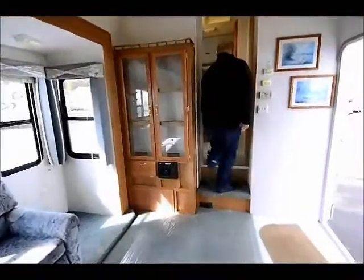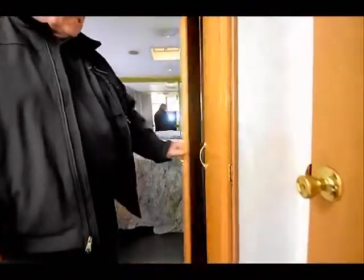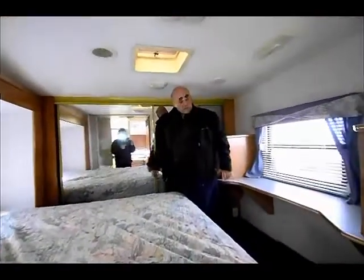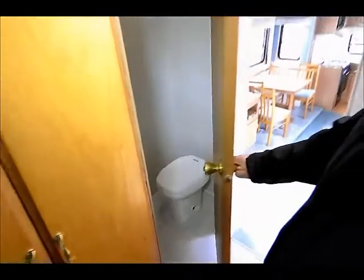Coming up here into the bathroom area, you have a place for a washer and dryer, or you can use it as extra closet. These fifth wheels come with a ton of closet space all the way across the back. Nice mirrors, air conditioning vents, heat vents, a couple of drawers, and a place to put a television. Nice bathroom sink, real wide open. Linoleum floor, nice fiberglass tub, and the toilet area — very convenient with a vent. There are also a couple of towel racks in there.